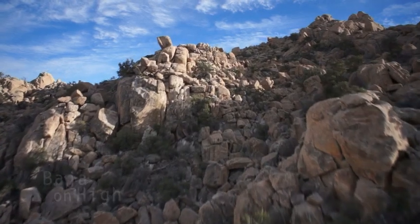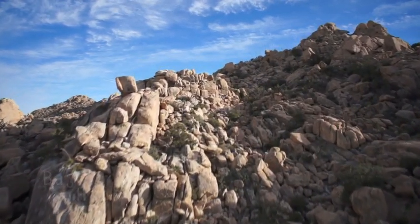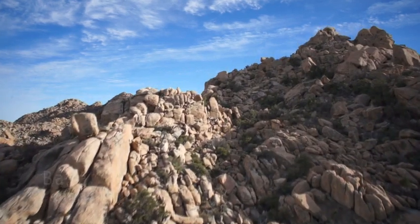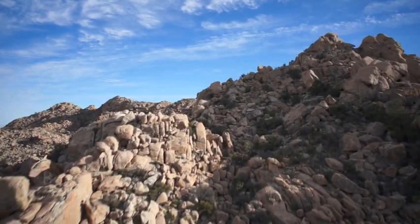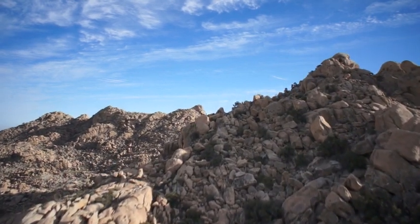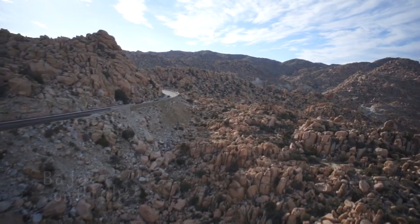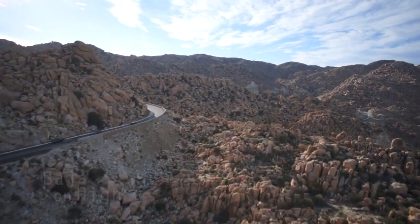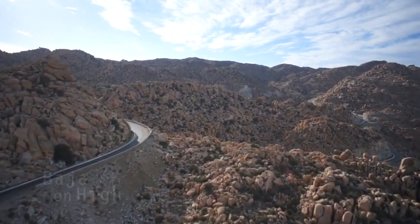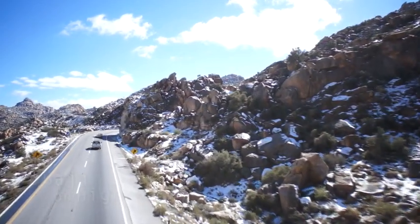When traveling along the border, we come to the Rumorosa. Huge boulders cover the mountainous area that peaks at over 4,000 feet above sea level. It now has two lanes going each direction, making the road safe to travel.